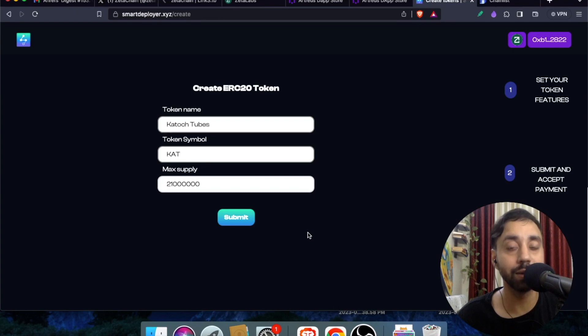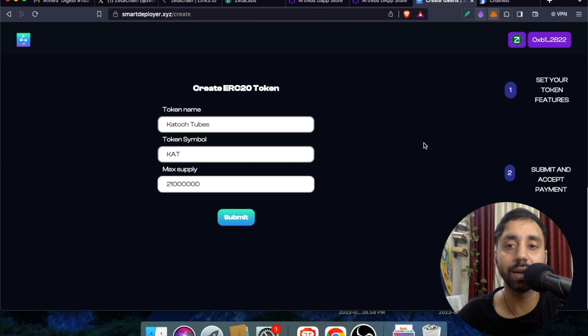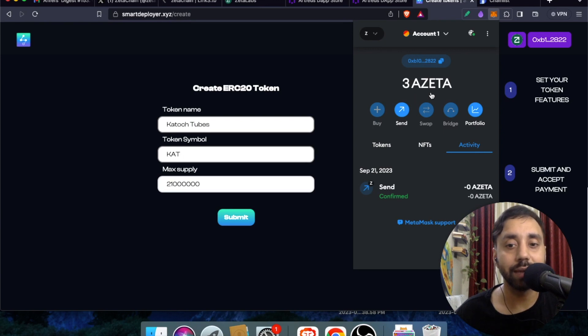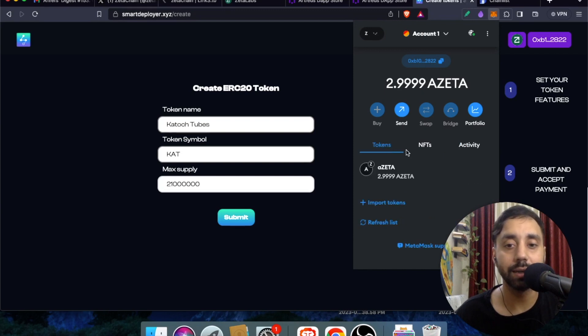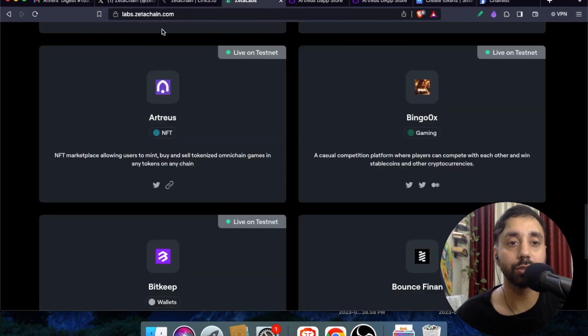The transaction has been done. Looking at my MetaMask wallet, you can see I have received three Azeta tokens. After the transaction, the balance shows 2.999 Zeta remaining. My transaction has been confirmed and my wallet address has been registered for the airdrop. Just go to the links I've shared, follow the process, and you will be eligible. All links are in the description.